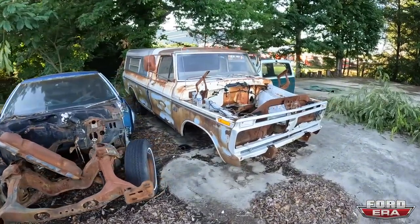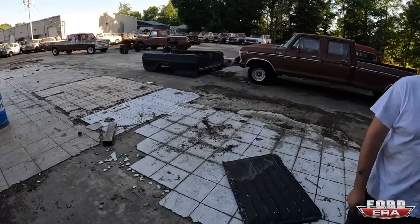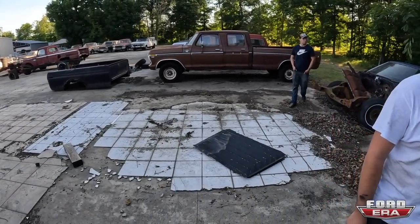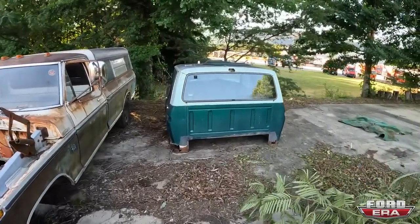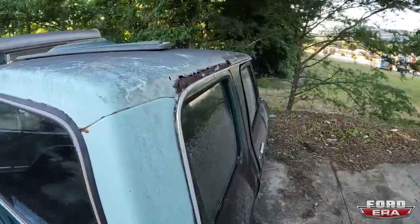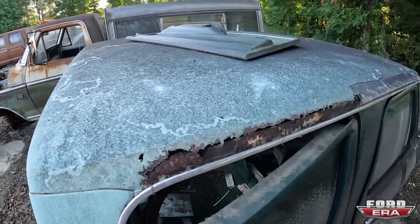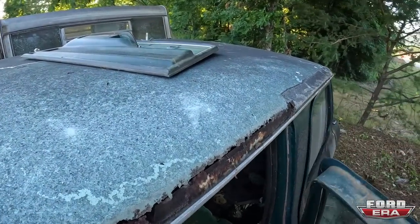We got another parts truck. You can see some trucks have been moved from yesterday's video — we had that Bumpside Super Cab right here. And here is a Ranger XLT crew cab. It's actually in decent condition, it's got rust like they all do, but that's why Factory Fab makes the replacement parts.